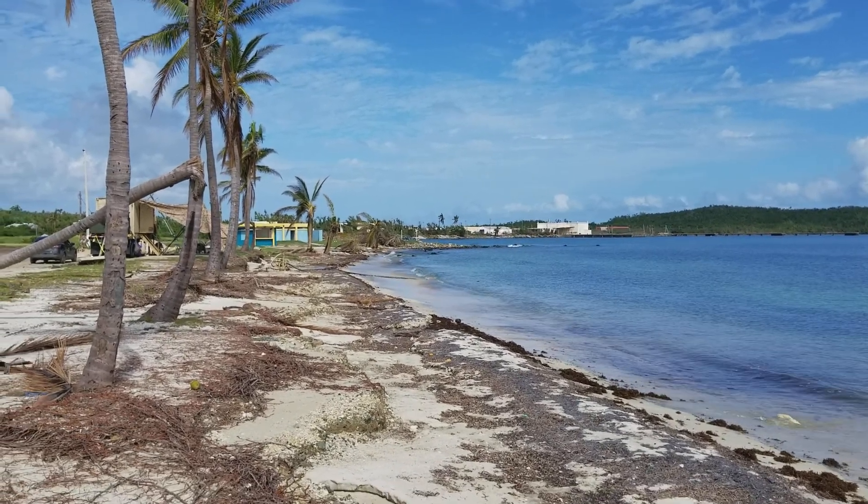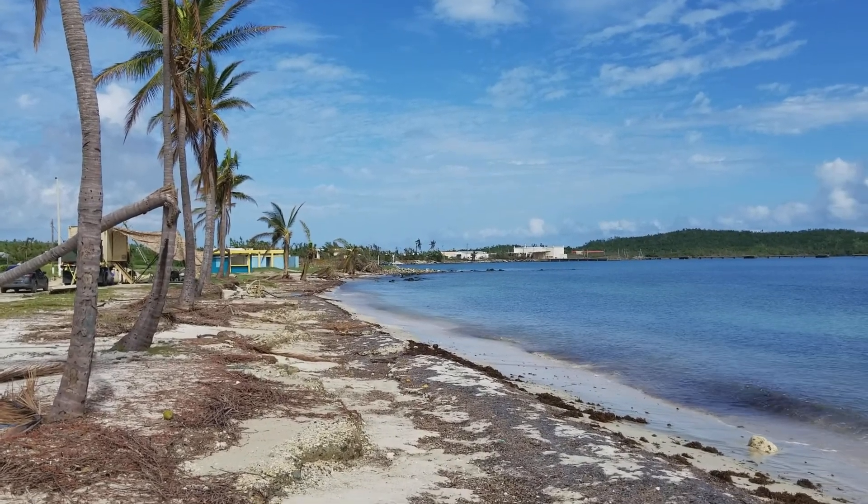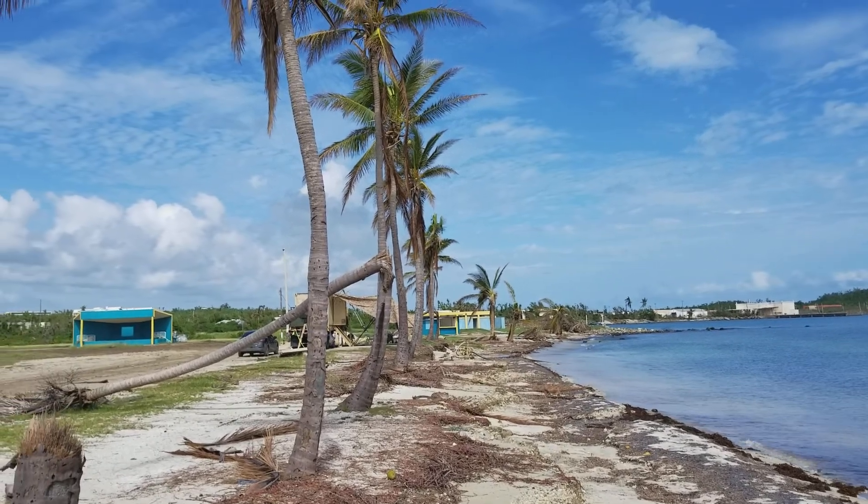Here is the all-hands deck beach at Rosie Roads, from what I've been told. It looks like it needs some cleanup — there appears to be some damage from a hurricane.